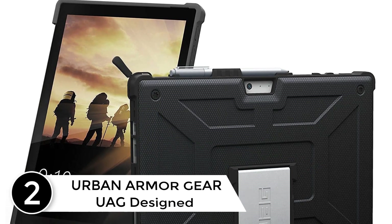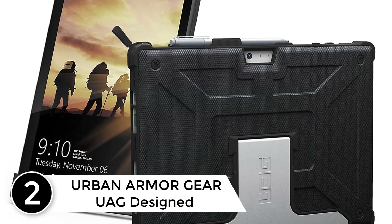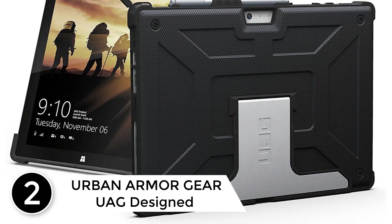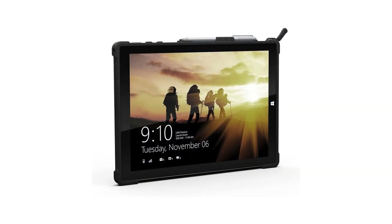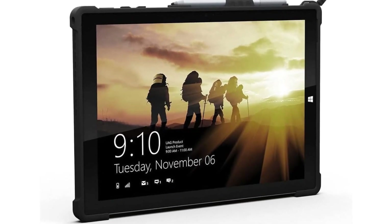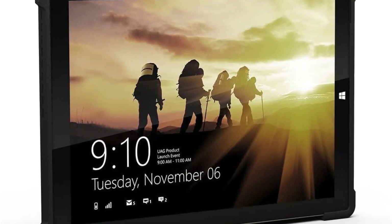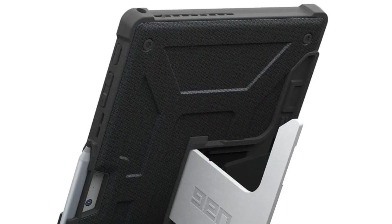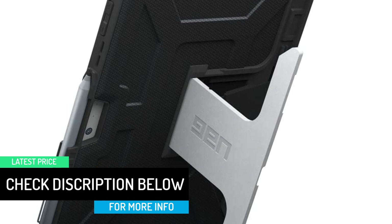At number 2: the Urban Armor Gear UAG case designed for the Microsoft Surface Pro 7 Plus. Urban Armor Gear products reflect the independent spirit of its designers and represent a dedication to superior quality and craftsmanship. Engineered for the Microsoft Surface Pro, the cases combine lightweight materials in a rugged, low-profile design to provide maximum protection. The Metropolis series features a built-in aluminum kickstand with angular positions and built-in Surface Pen storage.